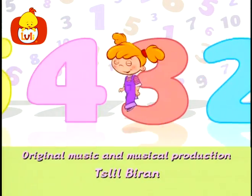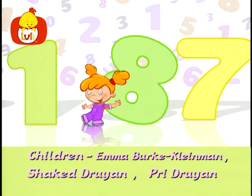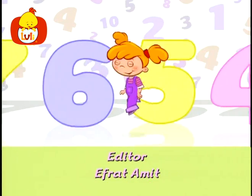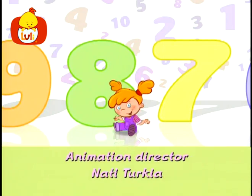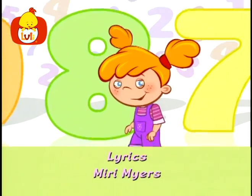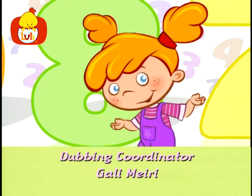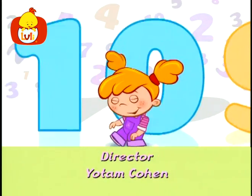One, two, three, four, five, six, seven and eight — I can't think this way! One, two, three, four, five, six, seven and eight — I can count all day! What is left? What remains? How do we go on, my friends? Nine and ten is how we dance!